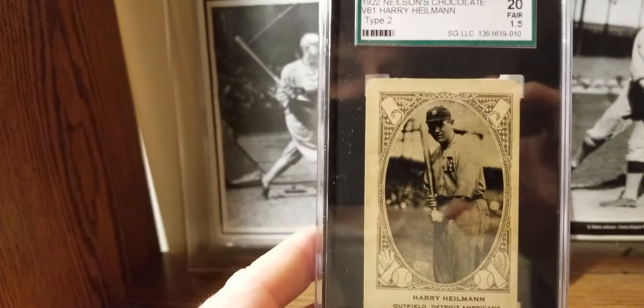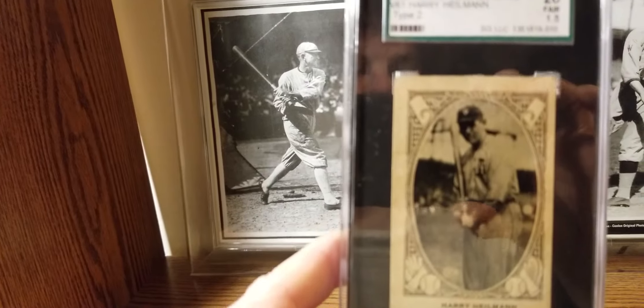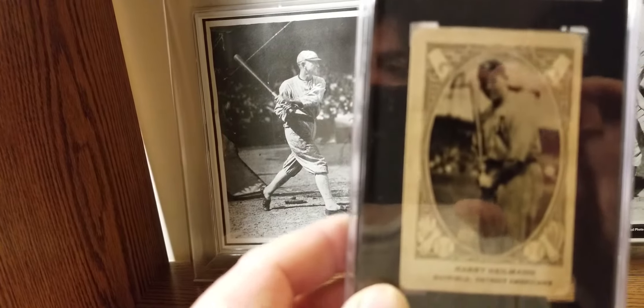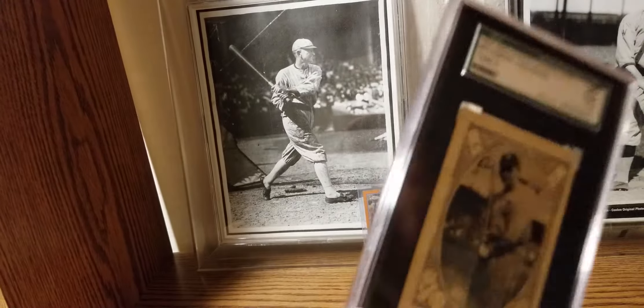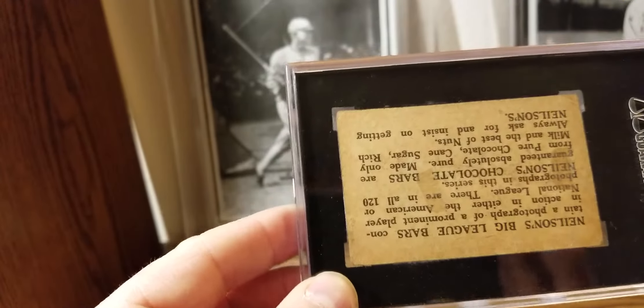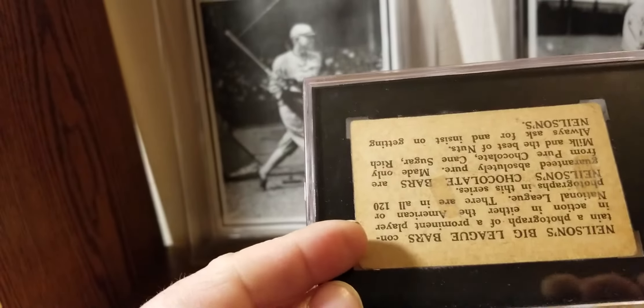I'm very happy with this purchase — a great addition to my Tiger Hall of Fame collection. This is the Type 2 version; Type 2 is a little harder to get. Type 2 is going to have a card number down here, whereas Type 1 will not have a card number. Type 1 will have a different typeset on the back — more of a calligraphy type — while this is more of a regular typeset.